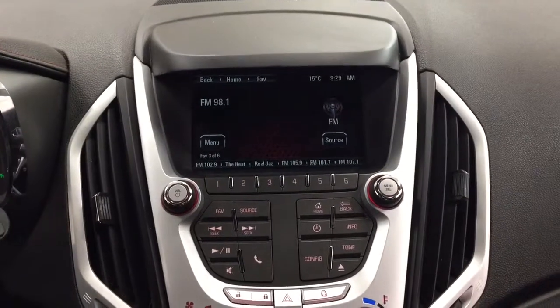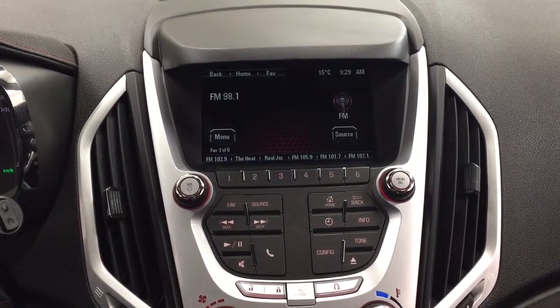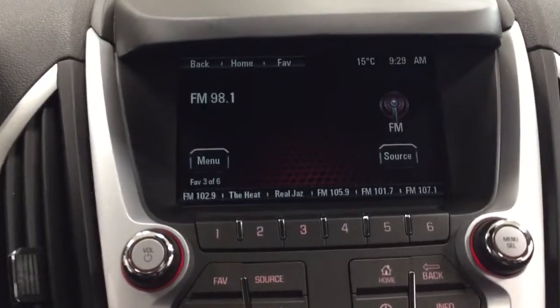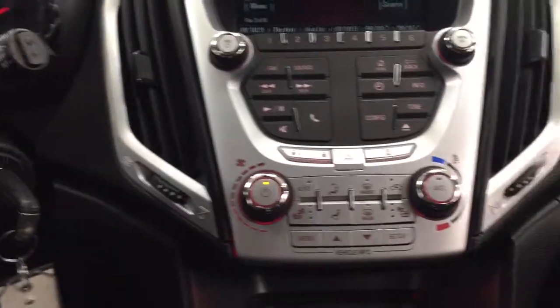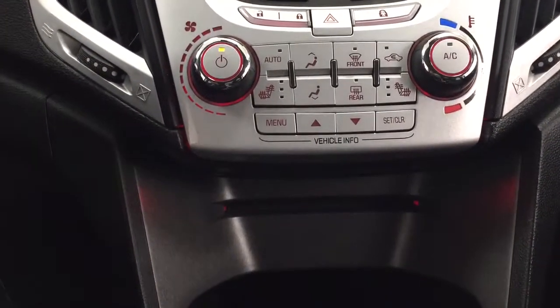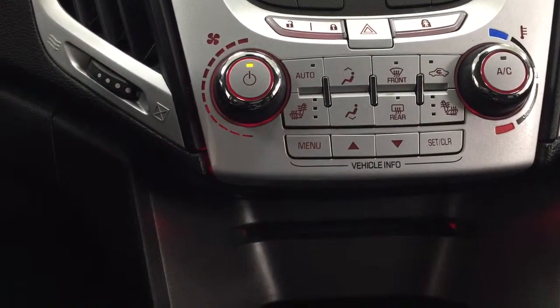Looking at the center dash and display, you'll see features including your AM/FM as well as your CD player. You have a digital clock and an exterior temperature gauge located at the very top of the screen. Temperature controls are located down below, and you'll also find your heated seat controls for driver and passenger with three different settings depending on how hot you'd like it.